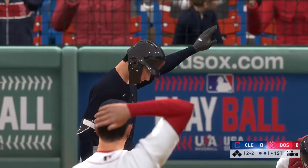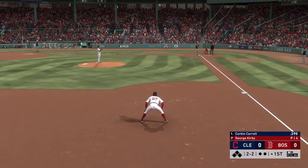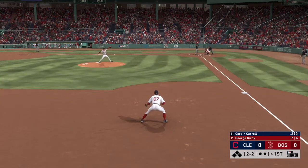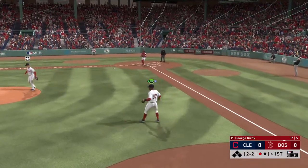Now batting, Corbin Carroll — the center fielder — will get us started in this one under the lights. Into the windup, here comes the 2-2 pitch. Popped him up. Higgins has a play, makes the play — one away.